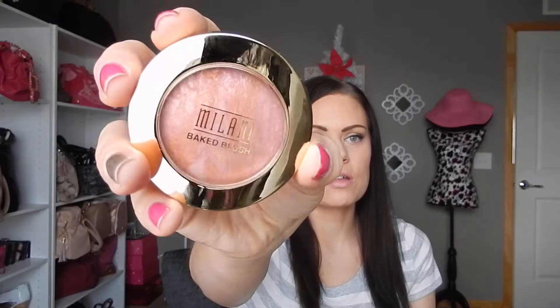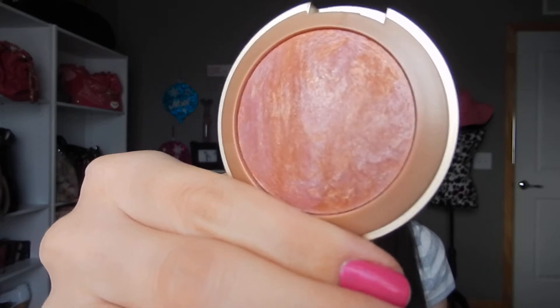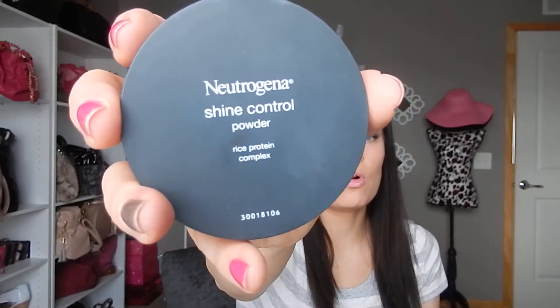I also picked up the Milani Baked Blush in the color Vero Amore. It's a really pretty shade — it gives a nice color with kind of a bronzy, pinky tone and a highlight in it. It's just really, really beautiful.